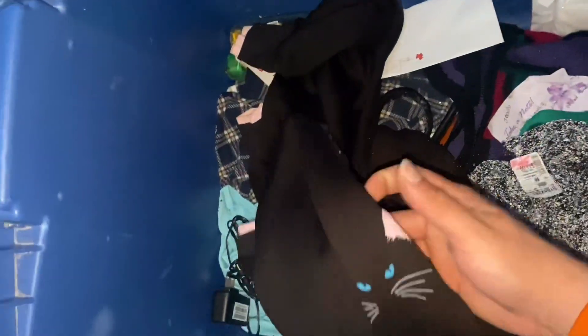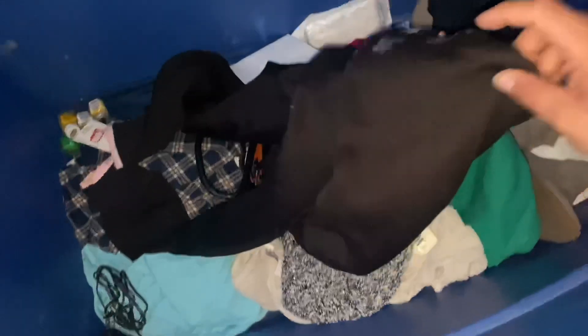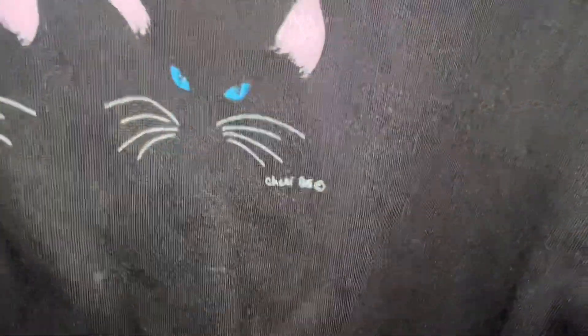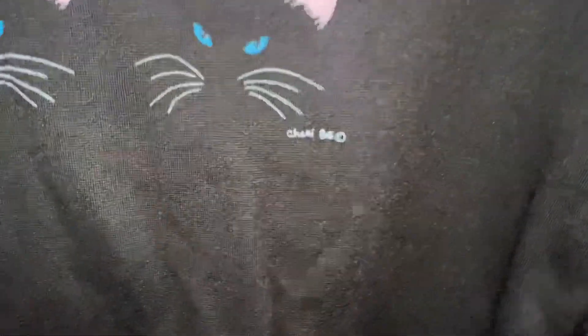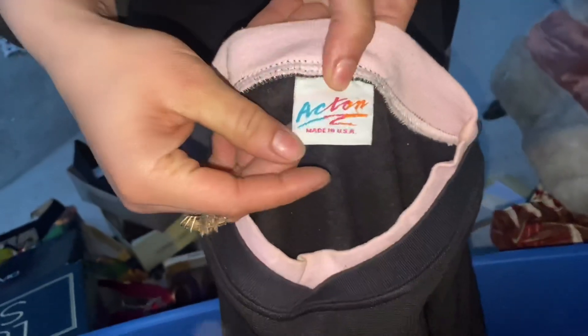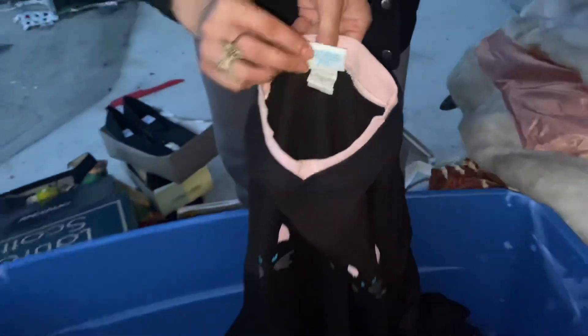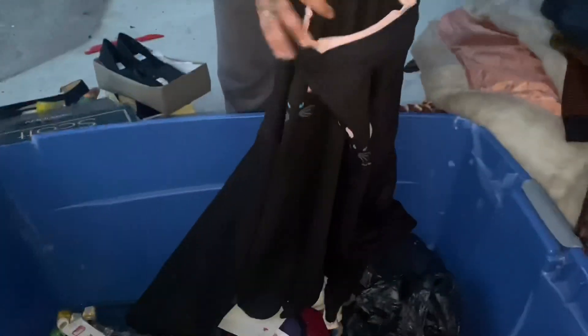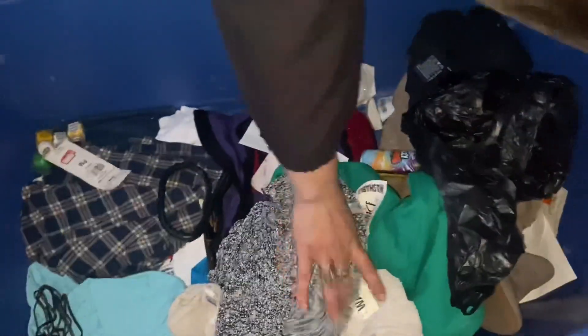Look at this — what's this? A cat shirt, I'll hold this up. Subscribers are gonna love this. Whoa — what year? What's that? 86? No way — yeah, that says 86. This is vintage! That's a vintage shirt right there, that could be worth some serious money — maybe a hundred dollar piece. That might go on the Etsy shop.